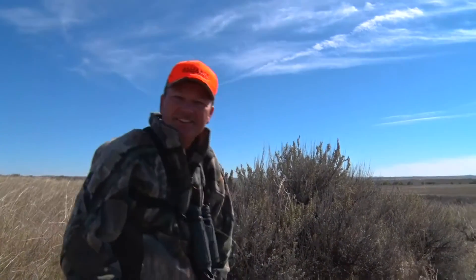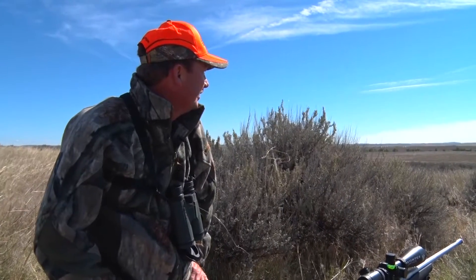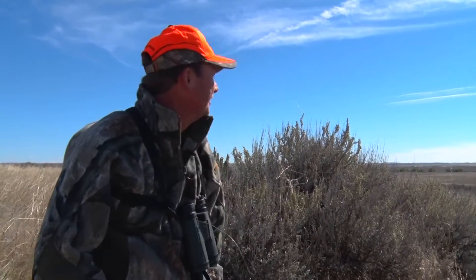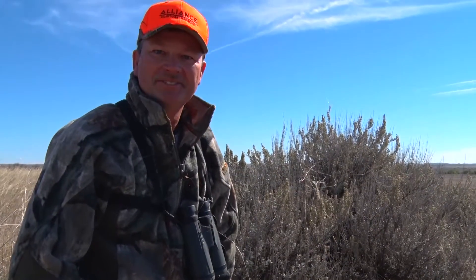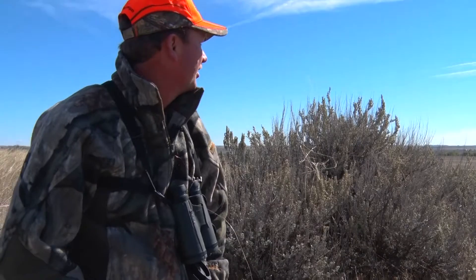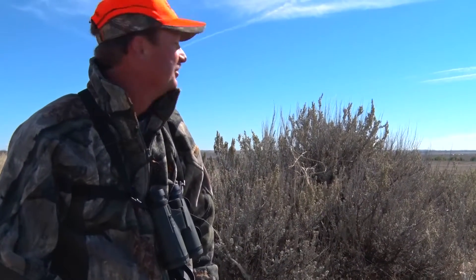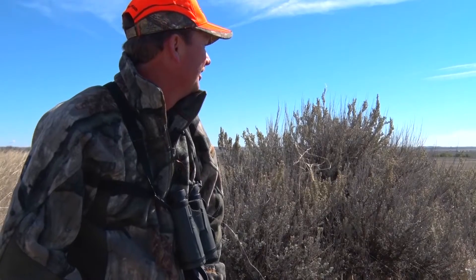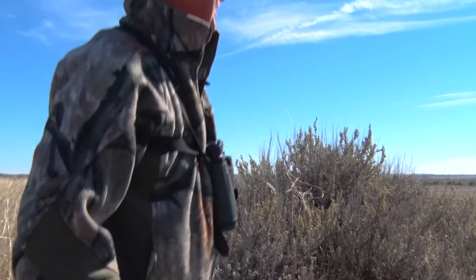490 yards. It's a Wyoming public land antelope buck. First animal that far with the Alliance Custom Armory 7 millimeter. So I'm happy. Good deal.